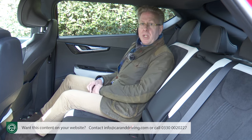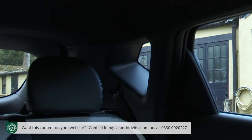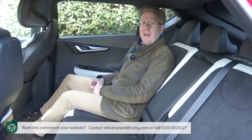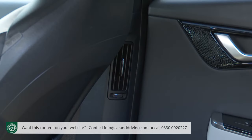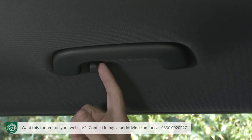The centre armrest has twin cup holders. The tiny rear quarter light windows are rather strange, as are the little USB-C port tabs on the front seat-back sides, and the centre vents are missing — relocated to the B-pillars. You get bottle holders in the doors, individual overhead lights, and coat hooks in the grab handles.